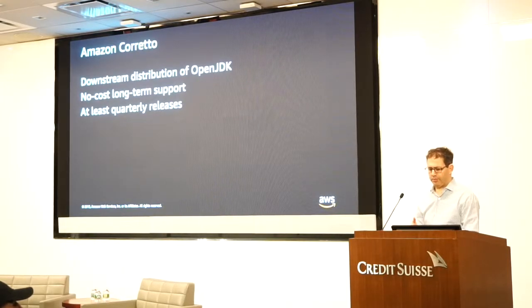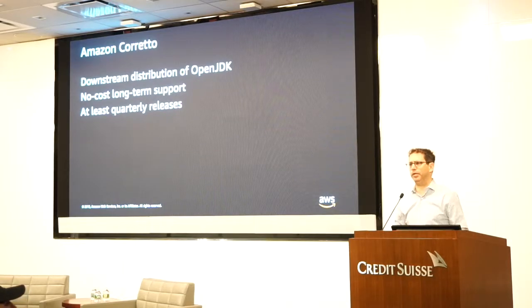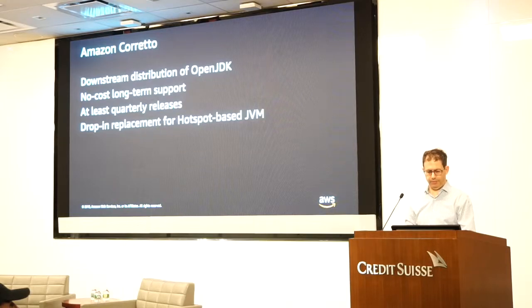It is a drop-in replacement for HotSpot-based JVMs. That means I can take a machine running an Oracle JDK and just replace the binaries with Corretto, and everything will keep running without the developer having to do anything.